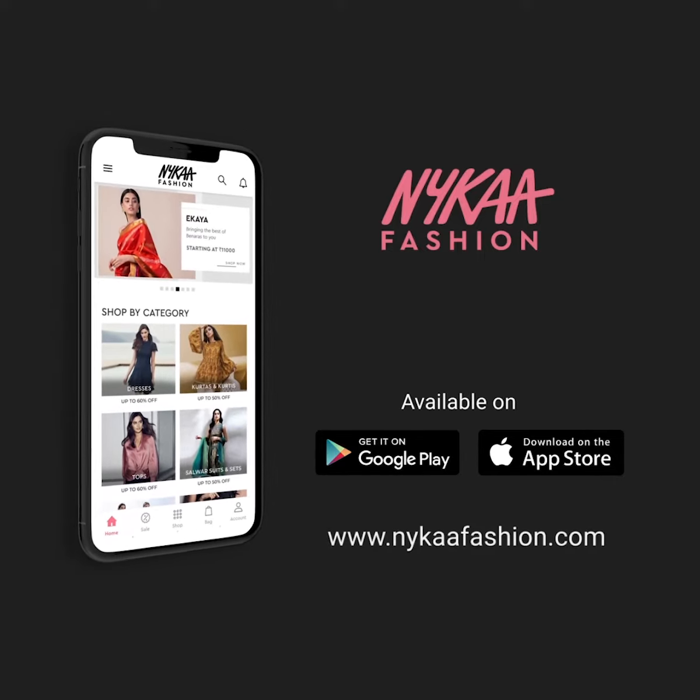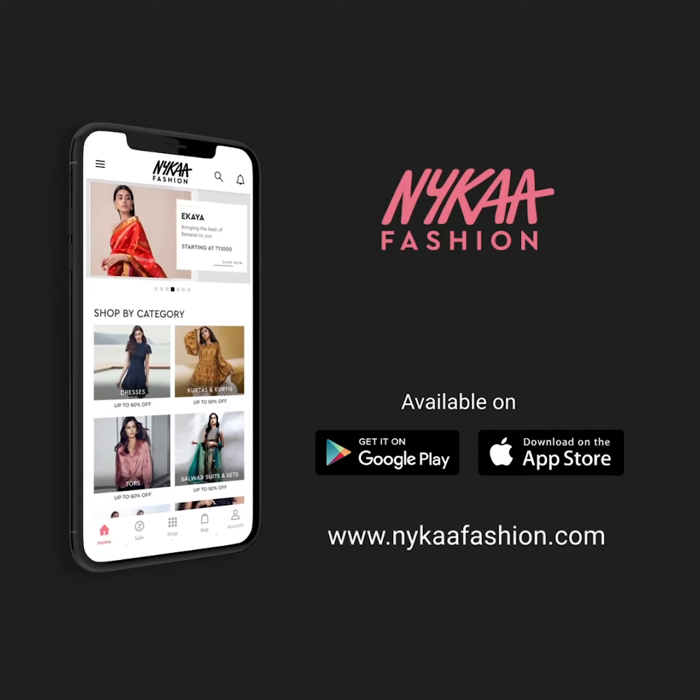I hope you enjoyed this video. You can shop all of these looks on Nykaa Fashion. Let us know what you'd like to see next in the comments below.